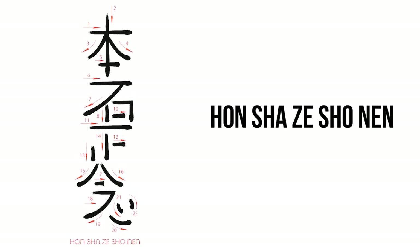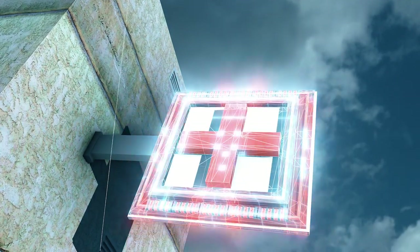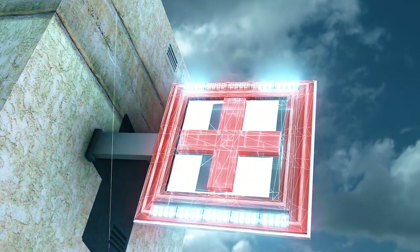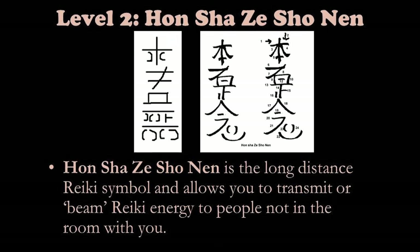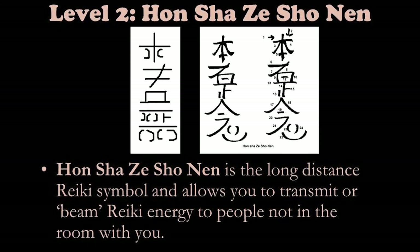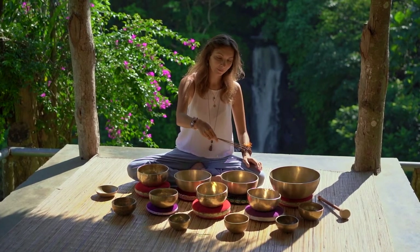The Reiki distance healing symbol, Hon Sha Ze Sho Nen. Also called the distance healing symbol, the Hon Sha Ze Sho Nen is used to send energy to people who are far away. The energy can be sent irrespective of time, distance, and place. It can also be sent into the past, present, and future, in order to heal problems within those realms. Healers and practitioners consider this the most powerful and useful of the Reiki symbols.